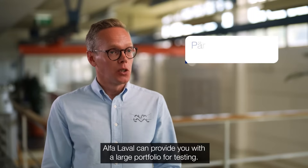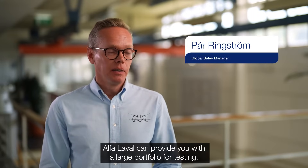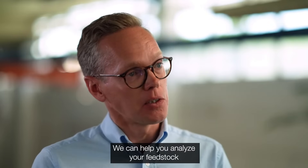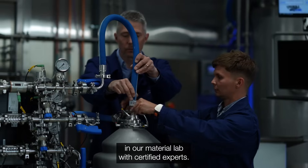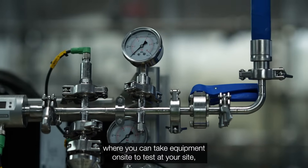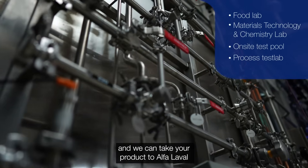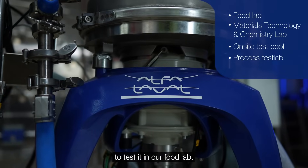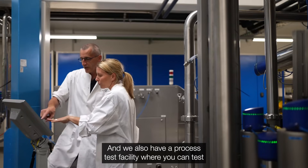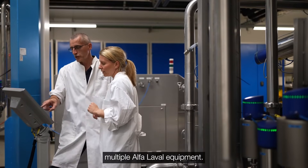Alfa Laval can provide you with a large portfolio for testing. We can start with a simple spin test. We can help you analyze your feedstock in our material lab with certified experts. We have a test pool where you can take equipment on site to test at your site. And we can take your product to Alfa Laval to test it in our food lab. We also have a process test facility where you can test multiple Alfa Laval equipment.